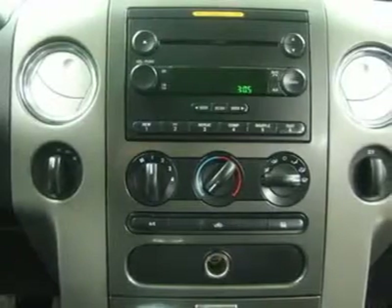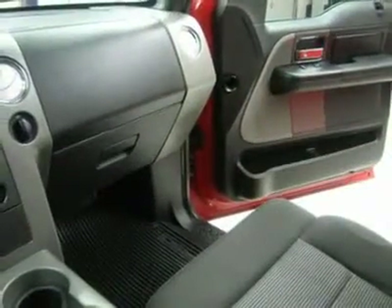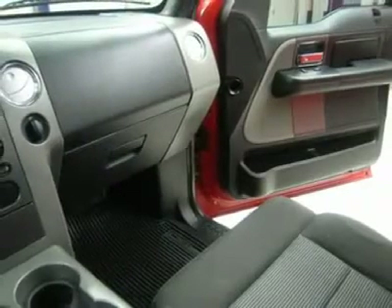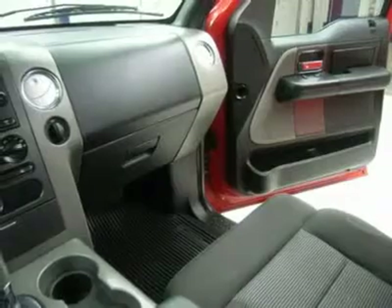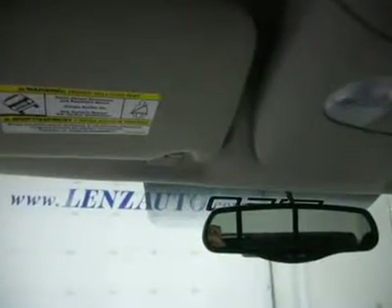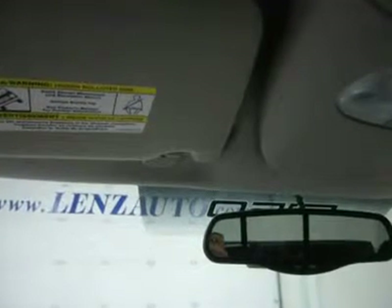We have on-the-spot financing. Bad credit or good, we will work with 17 banks to get you approved at a great rate. If you live far away or close to us, we make it our promise to make sure you are a happy customer before, during, and after the sale.